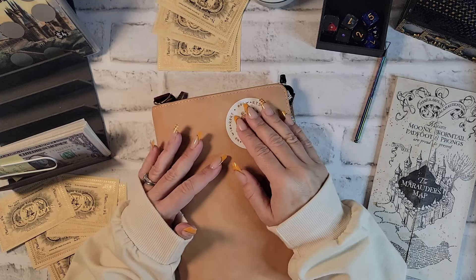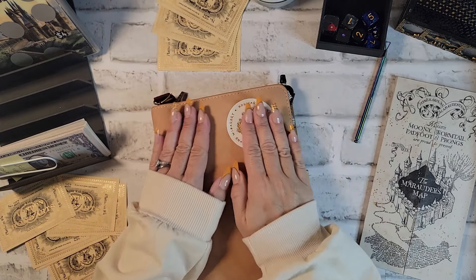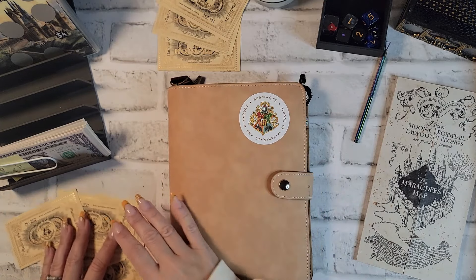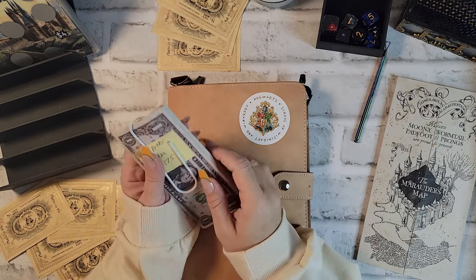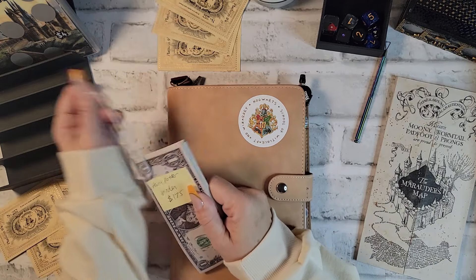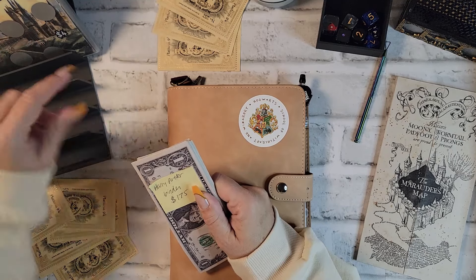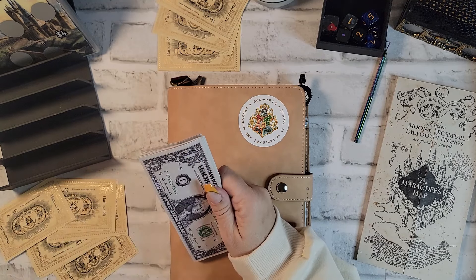Hey everybody, it's Eva with Budget Your Life and I am here to do my Harry Potter binder night. I'm very excited — I haven't done this for a few weeks and I've been itching to get back into it. I have a little bit more money than I was going to initially use because I wanted to try to do a little bit more of my escape room binder, and I never seem to get to all the ones in the very back.